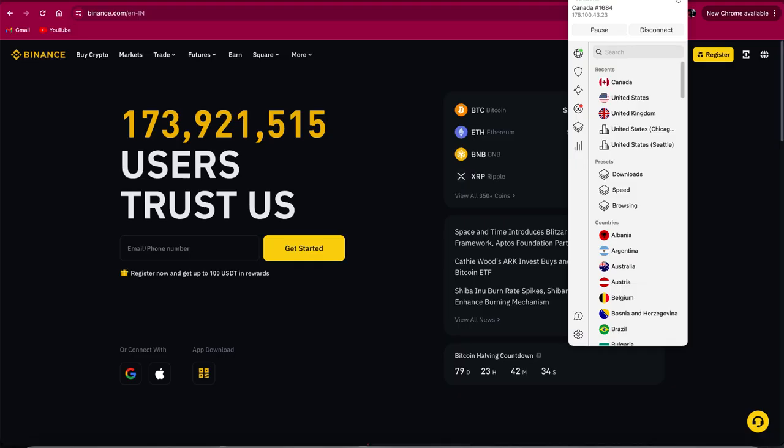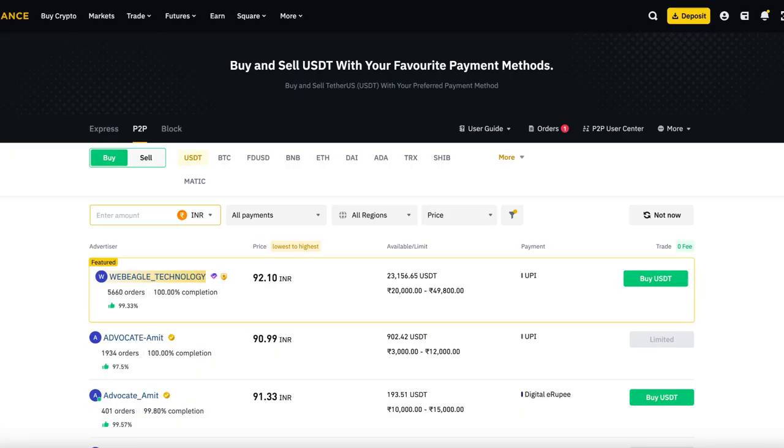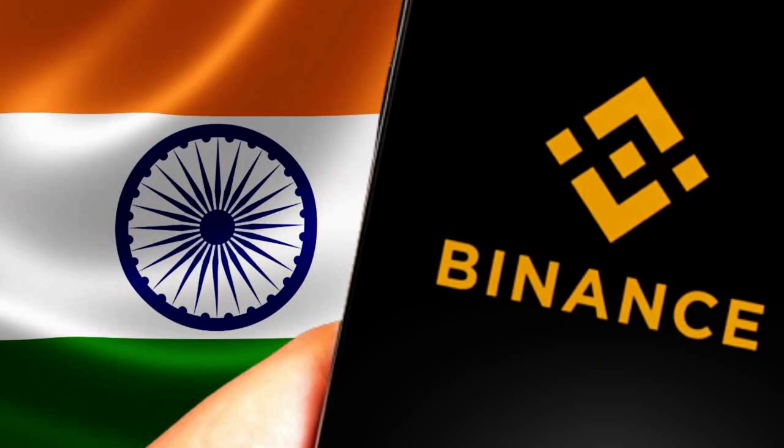Connect to any other country's IP — for example, Canada or the UK — where Binance is not banned and you'll be good to go. Your crypto assets are safe; all my crypto assets are still in Binance with no issues. Inside the Binance platform, if you use P2P, they still give you the option to buy crypto in INR using UPI and other payments. Binance has not blocked INR transactions — only the Indian government has blocked the Binance URL.